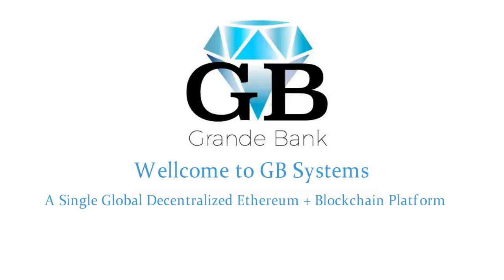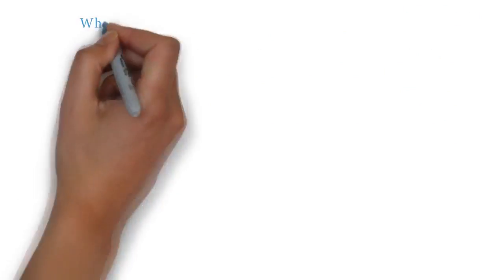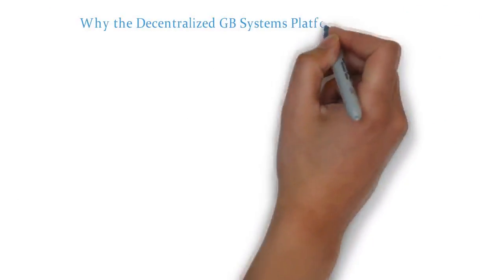What is GB Systems? Our GB Systems consists of several banks located in the territory of the European Union, Russia, and also a bank in the territory of the United States of America. Shortly, our ranks will be joined by a bank from China.